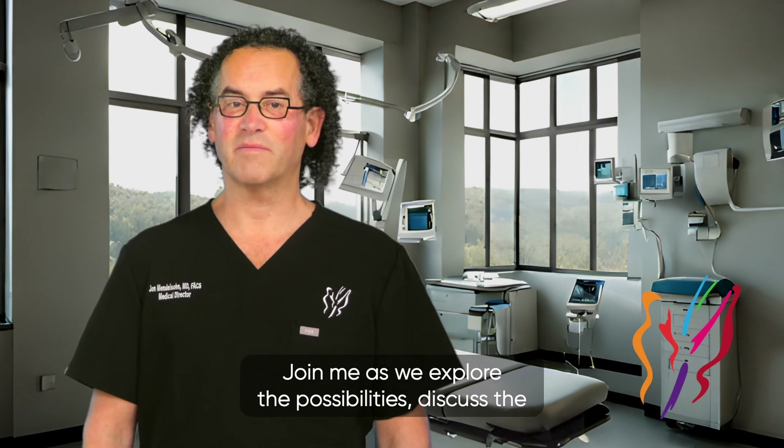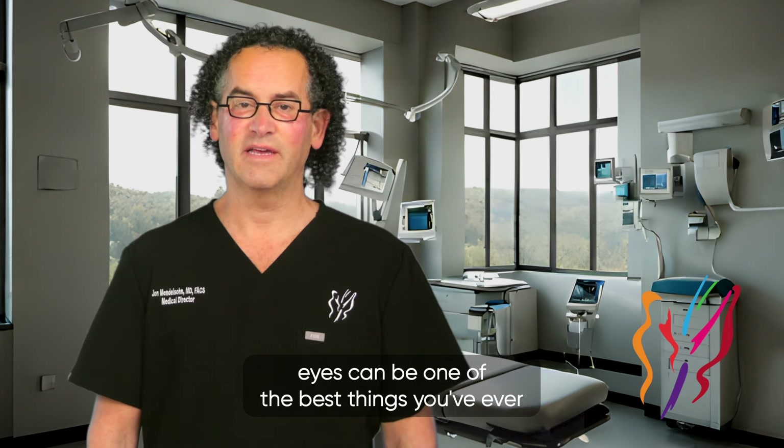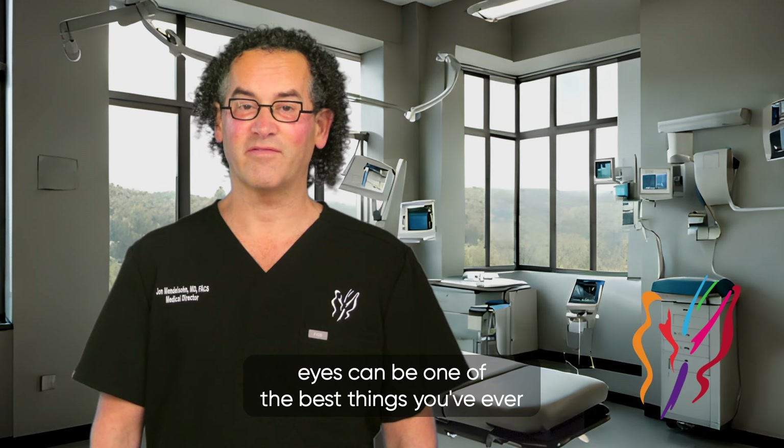Join me as we explore the possibilities, discuss the procedure details, and share how blepharoplasty for hooded eyes can be one of the best things you've ever done for yourself.